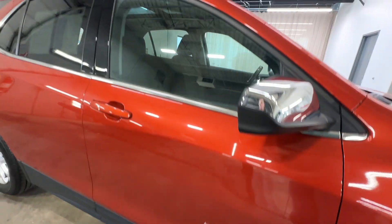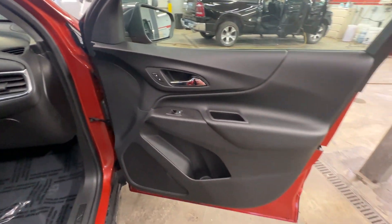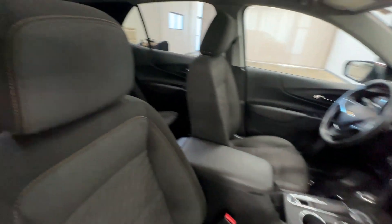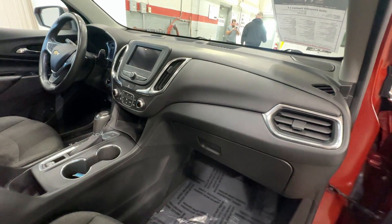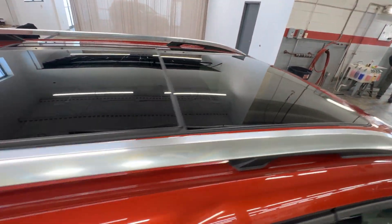All right, going to wrap this one up and go over the interior. Passenger side — open up the door, everything there looks good, along with the seat. No rips, no tears, no stains. Everything up on the dash looks nice and good too. This one does have the big moon roof in it.